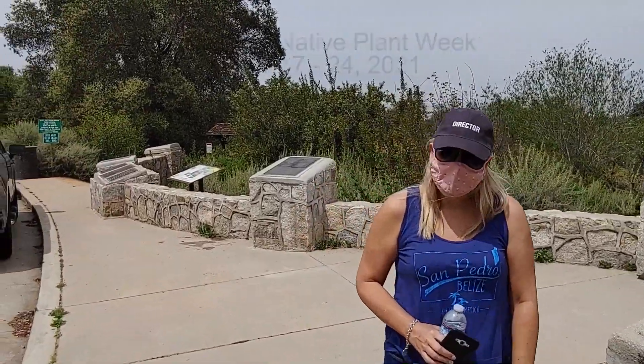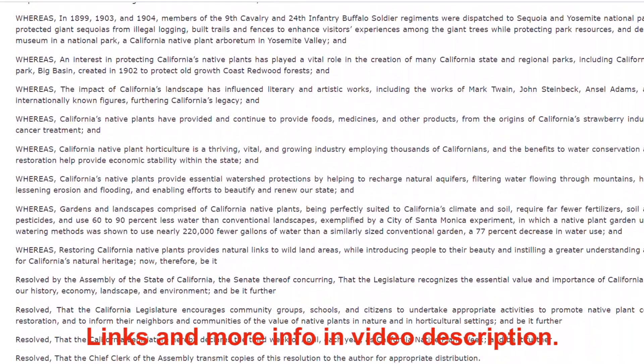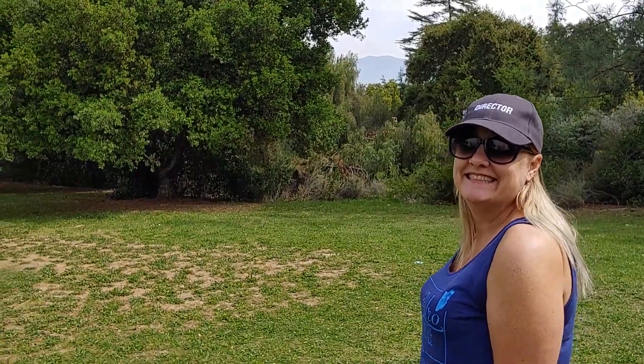We're going to be doing it during California Native Plant Week. That's right — the third week of April was designated California Native Plant Week by the California Legislature in 2010. Happy California Native Plant Week, everybody!